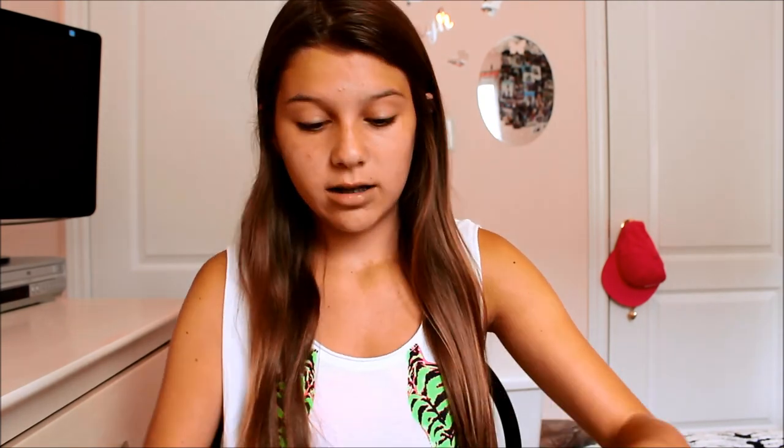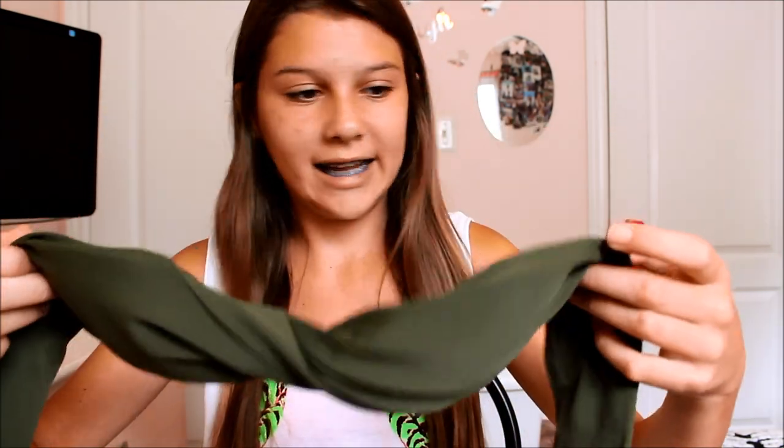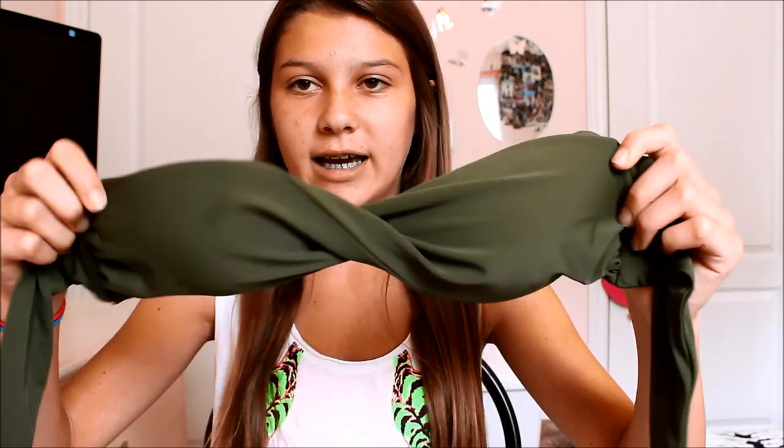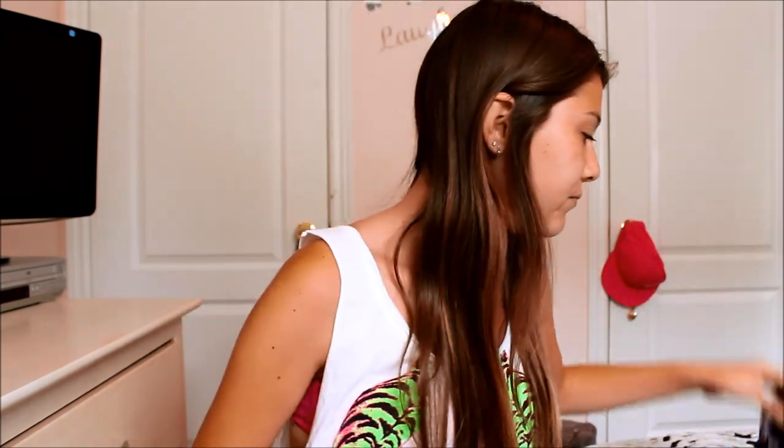I've always wanted an army-style bathing suit, so from Garage I got this green army-colored bikini bottom. The bikini top I may return because it's too small — it's black, ties up, but it is too small so I'm going to get the exact same one in a size bigger because I love it.